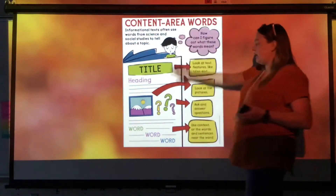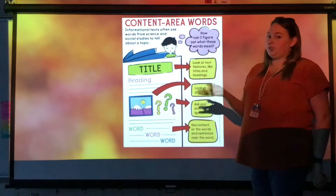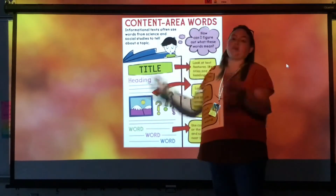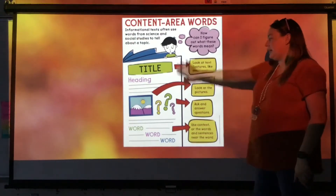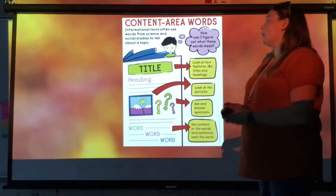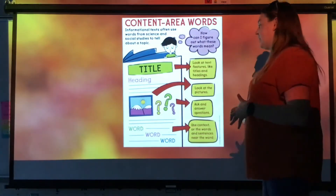While you're looking at all this stuff, you need to be asking and answering questions — like, I wonder why they're doing this, or, now I see that they're doing this thing in the picture that explains what they were saying earlier. So ask and answer questions while you read, and use the context and the words and the sentences near what you're reading to help figure out. That is content area words, and again Miss Sydney Garner is going to go over all of this in a quick little example she's got set up for you.